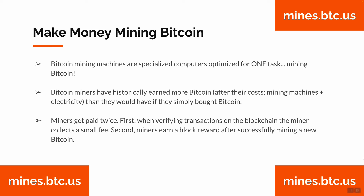Bitcoin mining machines are specialized computers optimized for one task: mining Bitcoin. Bitcoin miners have historically earned more Bitcoin after costs — the mining machine and electricity — than they would have if they simply bought Bitcoin. Miners get paid twice: first, when verifying transactions on the blockchain, the miner collects a small fee; second, miners earn a block reward after successfully mining a new Bitcoin.